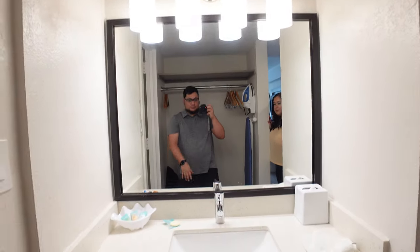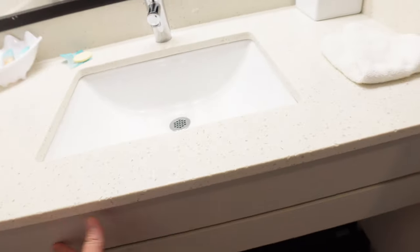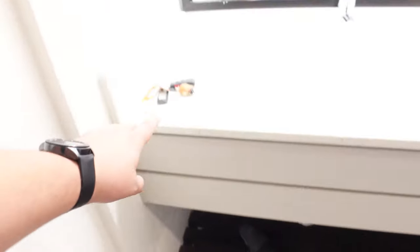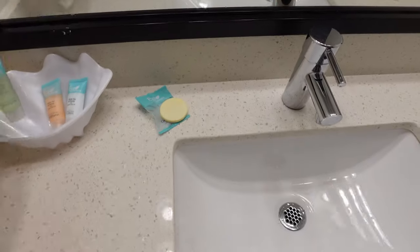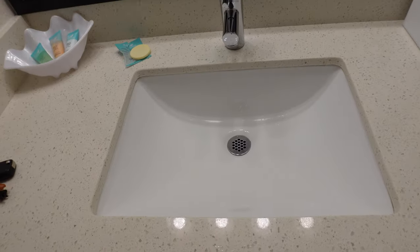You have a nice little sink and vanity, some tissues, no drawer space, but you do have a hair dryer down there. They use Eco white tea and honey — shampoo, conditioner, lotion, and hand soap. We've already used the restroom, so that's why that's open.